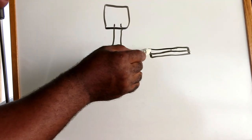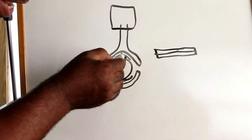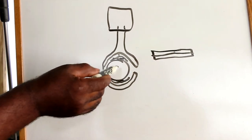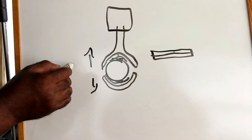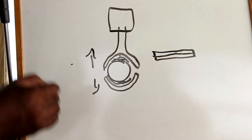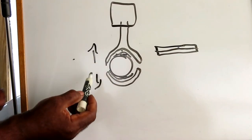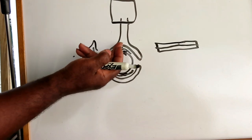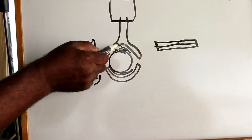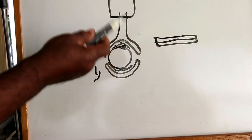If it wears down because of no oil, running the car with no oil, low oil, or cheap oil - now you're going to have a lot of distance between there. This journal is constantly going up and down. If those bearings wear out, now you're going to have play. When it goes up it's going to hit, and cause a knock - down, boom. That's the knock you're hearing.